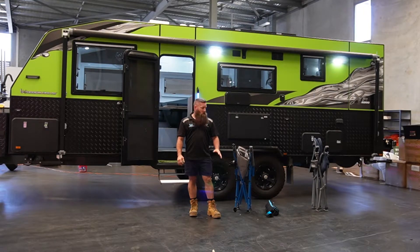G'day guys, Scott from RV Solutions here. I'm just going to run you through a couple of chair reviews. We've been out in the back quite a lot lately, getting away quite a bit, trying lots of different styles of camping furniture. We don't like to sell any products unless we've used them ourselves, so I'll give you a rundown of some of the chairs we've used for our last few trips.